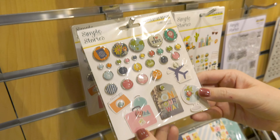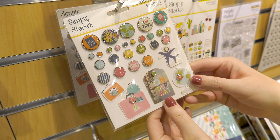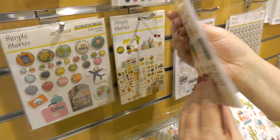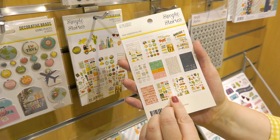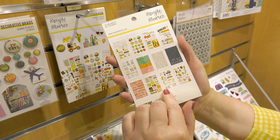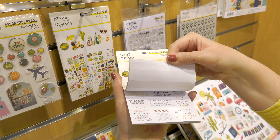How cute are these decorative brads with the world and the 'I love travel' and the pieces down here. The four-by-six sticker book would also be a great one to take with you if you like to do your memory keeping on the go, because you have letter stickers, icons, and lots of great things to work with.